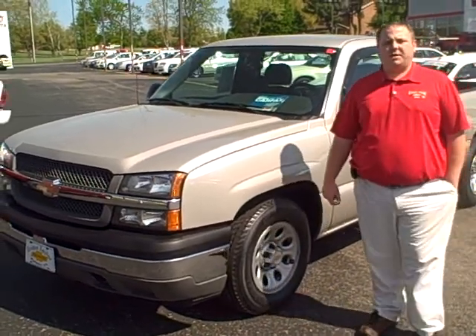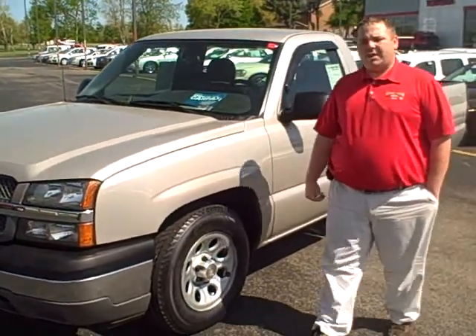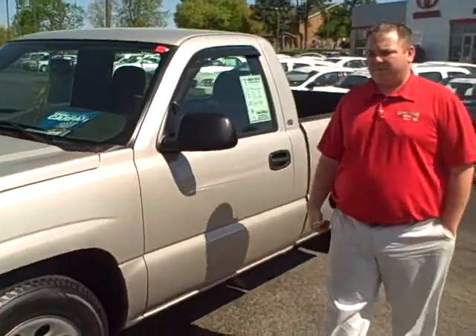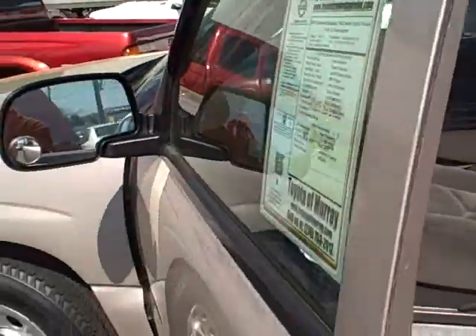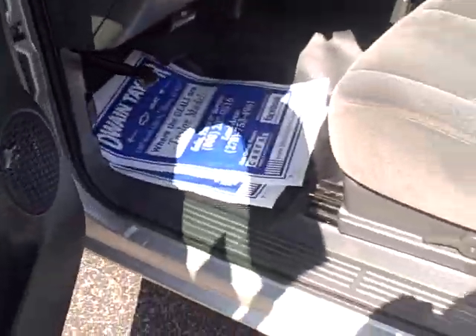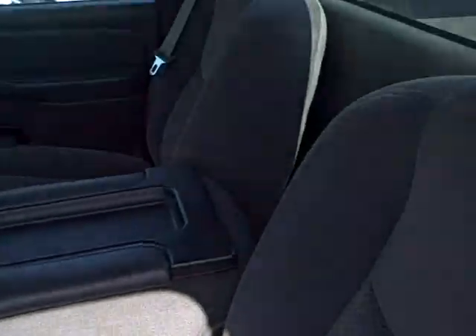Hey, this is Chad Fritchie with Duane Carroll Chevrolet and Toyota Murray here with a nice 2005 Chevrolet 1500. This is a work truck, it has 120,000 miles on it, the V6, it has cloth interior with your vinyl mat.